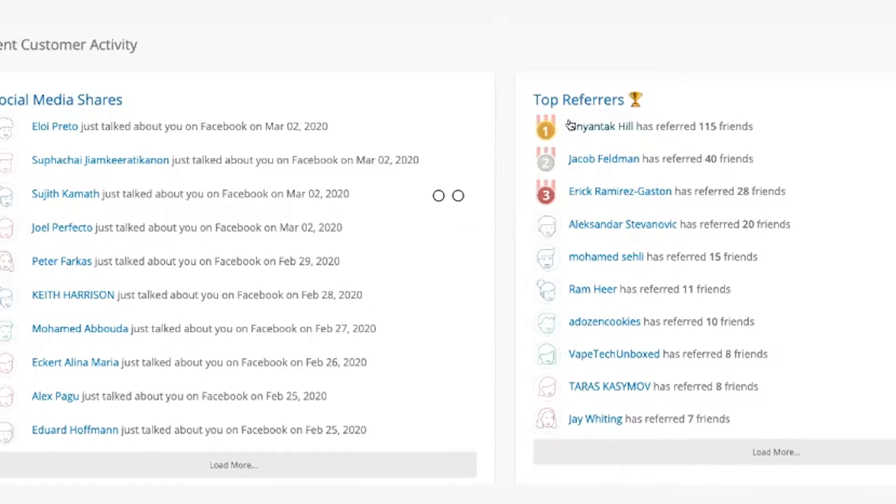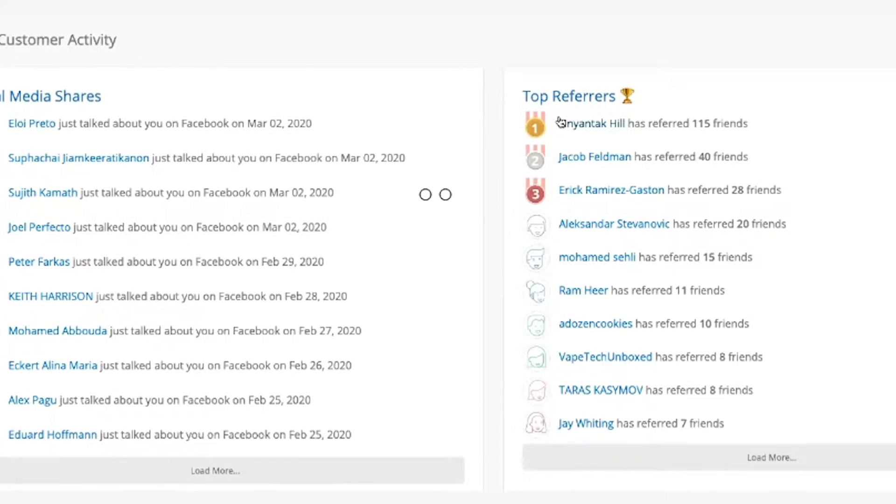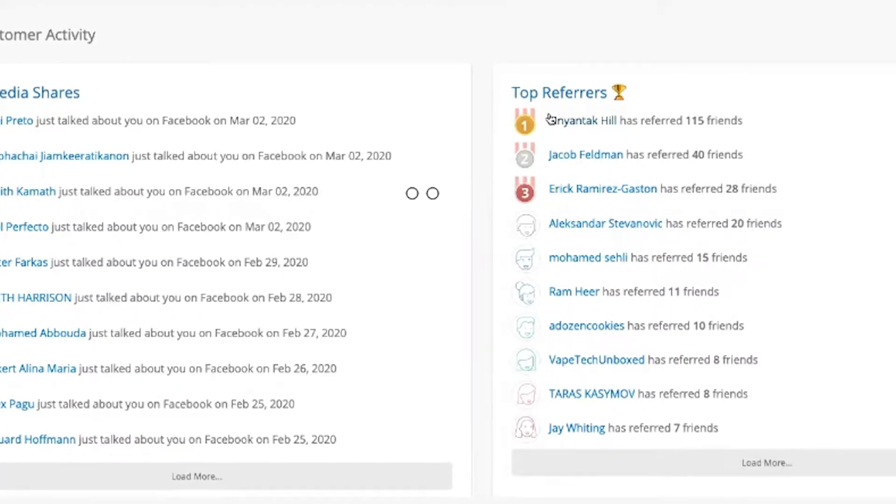You also have a dashboard that allows you to see who your top referrers are. And if you notice a large discrepancy between the top two or three referrers, you can dig in a little deeper into their profiles to determine if something fishy is going on.